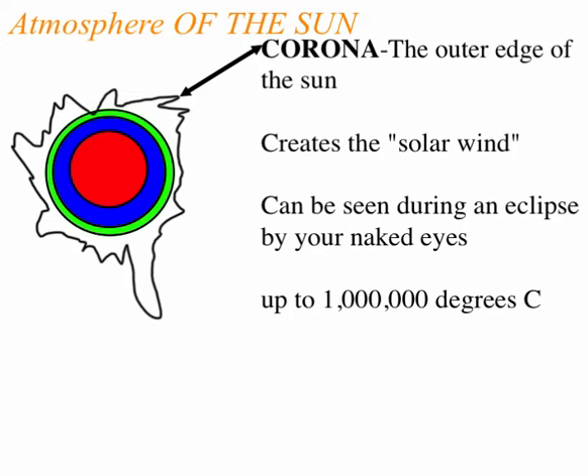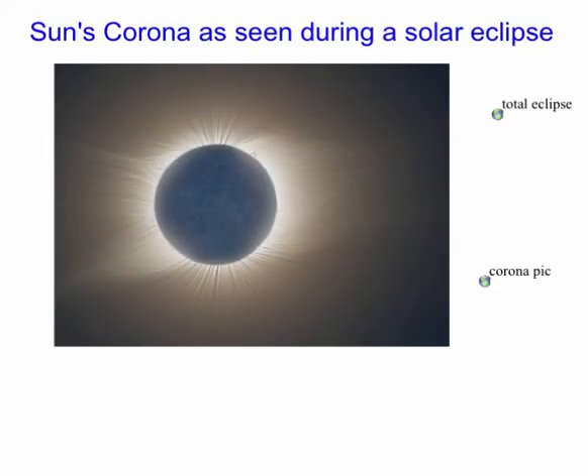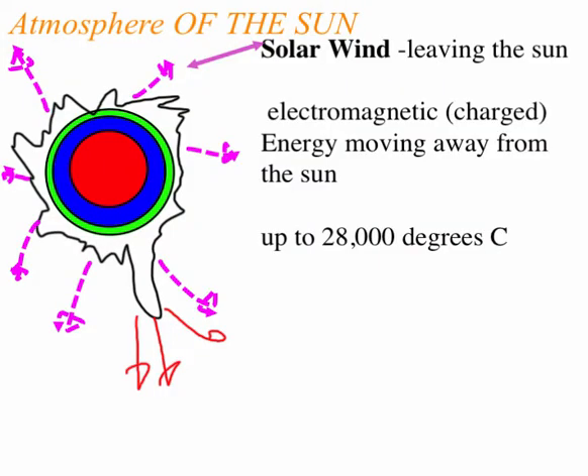The corona is what creates the solar wind or solar energy. Here's a picture of the corona during a solar eclipse. Solar wind is the electromagnetic energy moving away from the sun — about 2,800 degrees. It's really not wind like we have on Earth; it's just the electromagnetic energy moving through or away from the sun that was created during fusion.